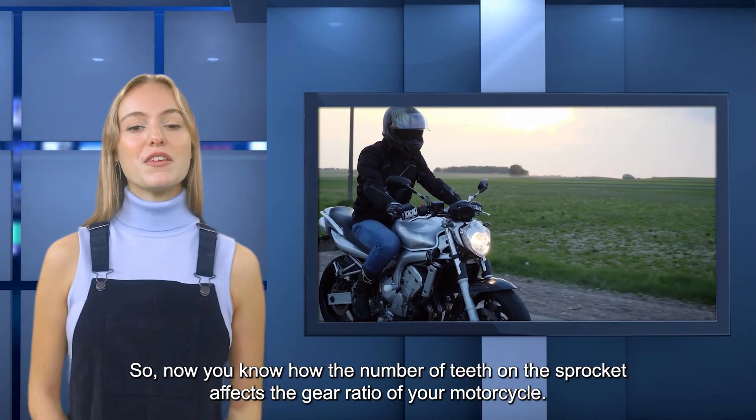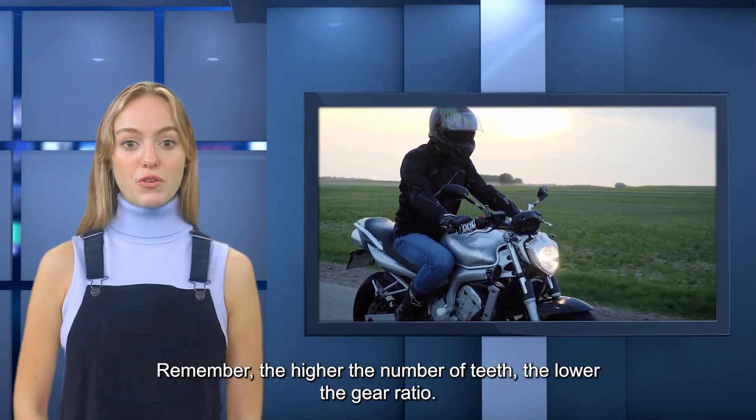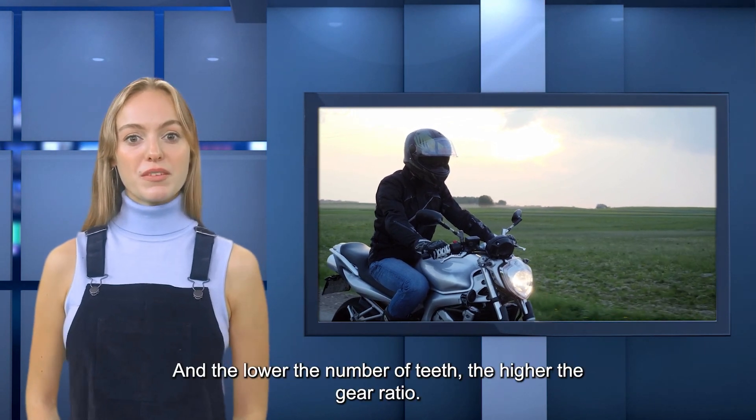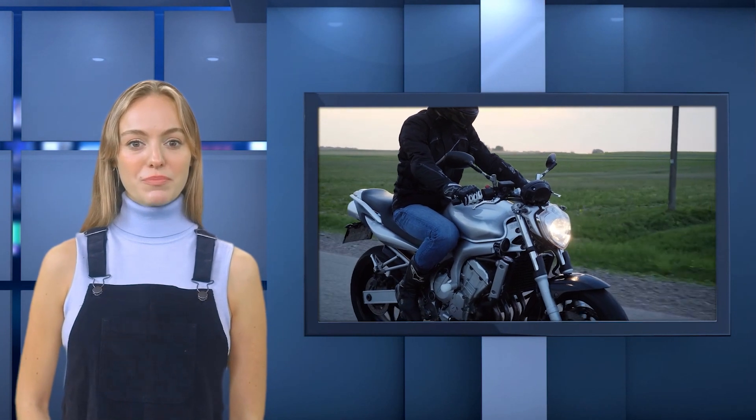So now you know how the number of teeth on the sprocket affects the gear ratio of your motorcycle. Remember, the higher the number of teeth, the lower the gear ratio. And the lower the number of teeth, the higher the gear ratio.